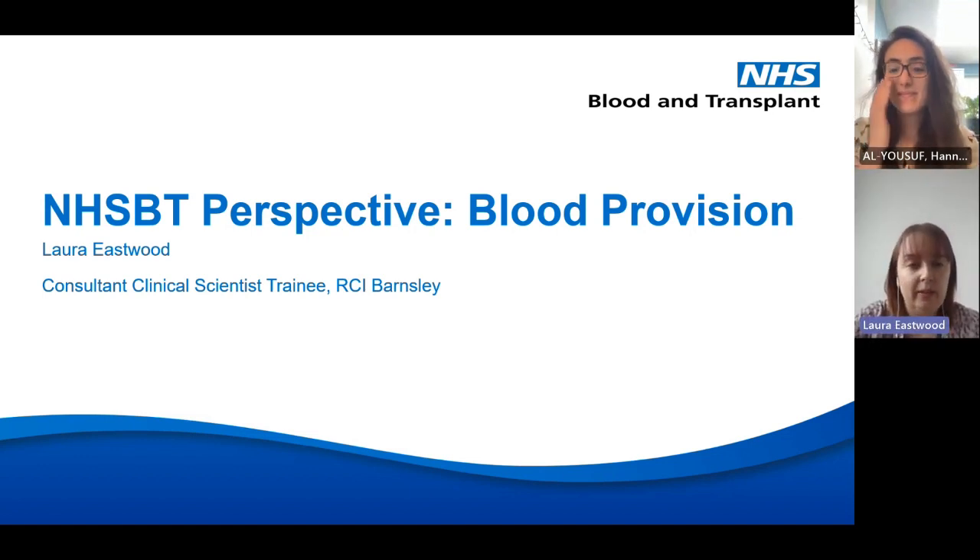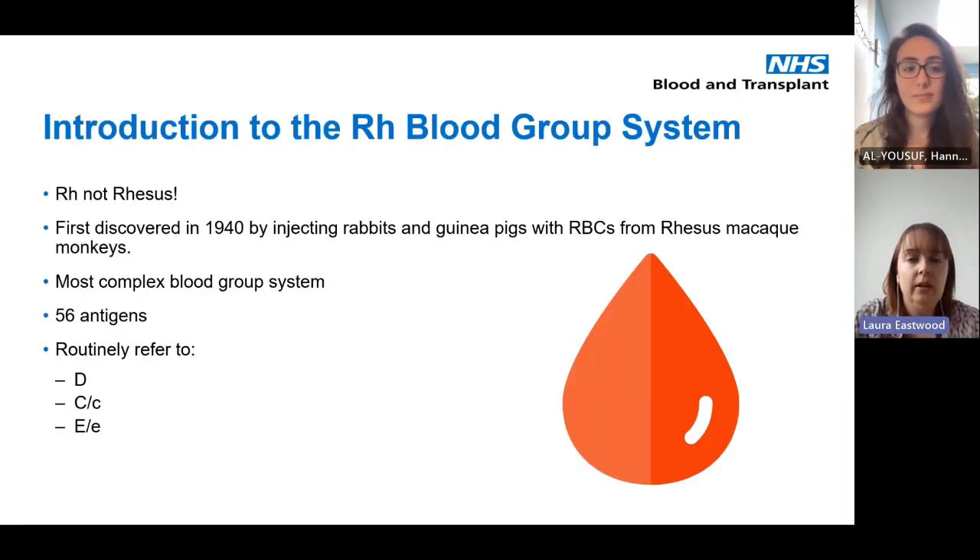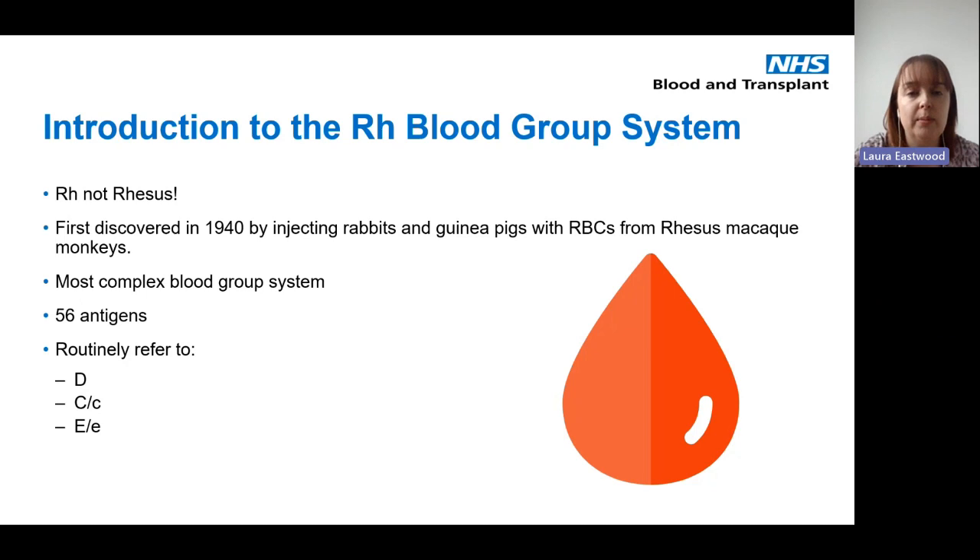I'm going to talk a little bit about what we did within NHSBT and then hand back over to Hannah for the patient outcomes. Before we delve into the details of this case I'm just going to do a basic background of RH and RH variants, because it can be quite a complex topic.